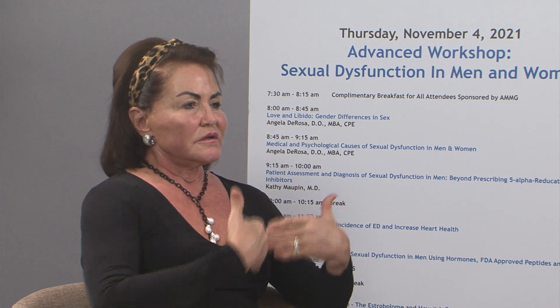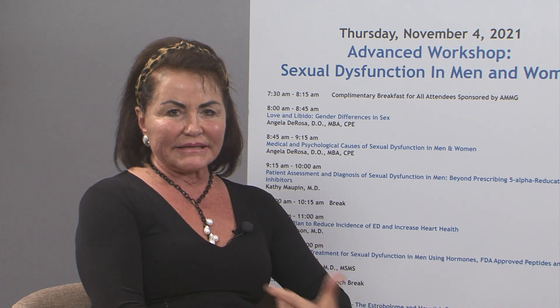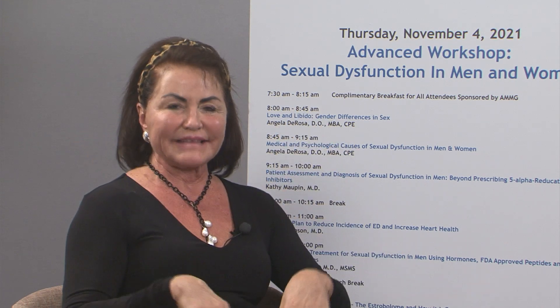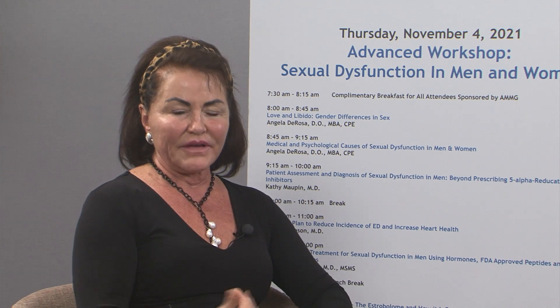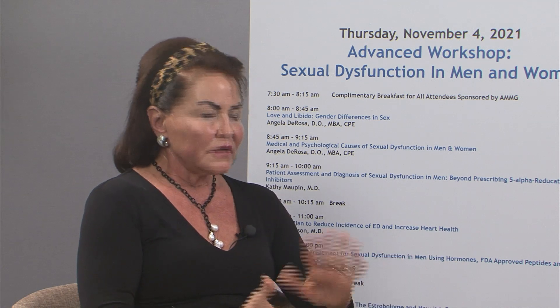There's a new peptide on the market called PT-141. Can you tell us about that? It's really valuable for patients who don't get all of their libido or sexual function back with the first two methods. It's a derivative of melanocyte-stimulating hormone — the hormone that gives us a tan — but it also stimulates sex drive and sexual function. It's given as a shot or nasal spray when everything else hasn't brought people up to optimum. No patient has stopped taking it once they've started.